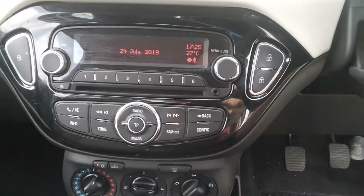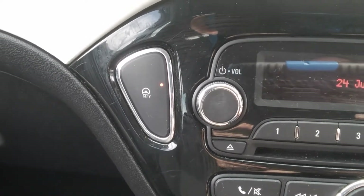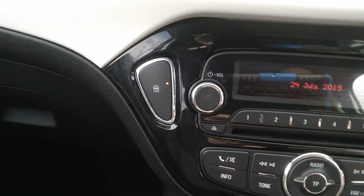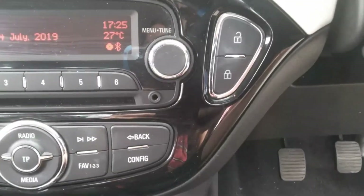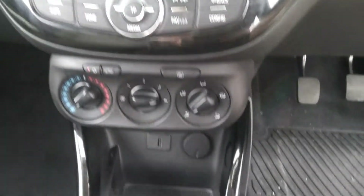This car also comes with City Assist, which lightens the steering to help you get in and out of those smaller urban spaces. The car also comes with an auxiliary output as well as an air conditioning unit with a number of different settings.